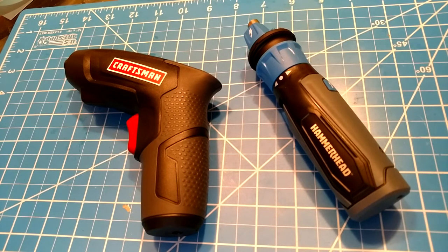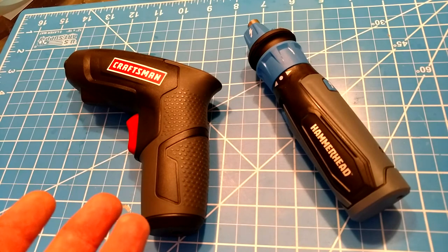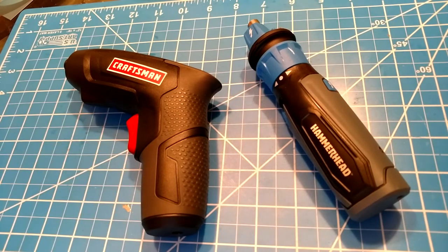Lithiums perform best when they're used a little bit and then charged, used a little bit and then charged, as opposed to a deep discharge. What tool fits that bill? The cordless screwdriver. We don't use it for heavy-duty jobs, we don't use it to put in a deck — we use it for a screw here, a screw there. This is the perfect example of what lithium-ion batteries excel at.